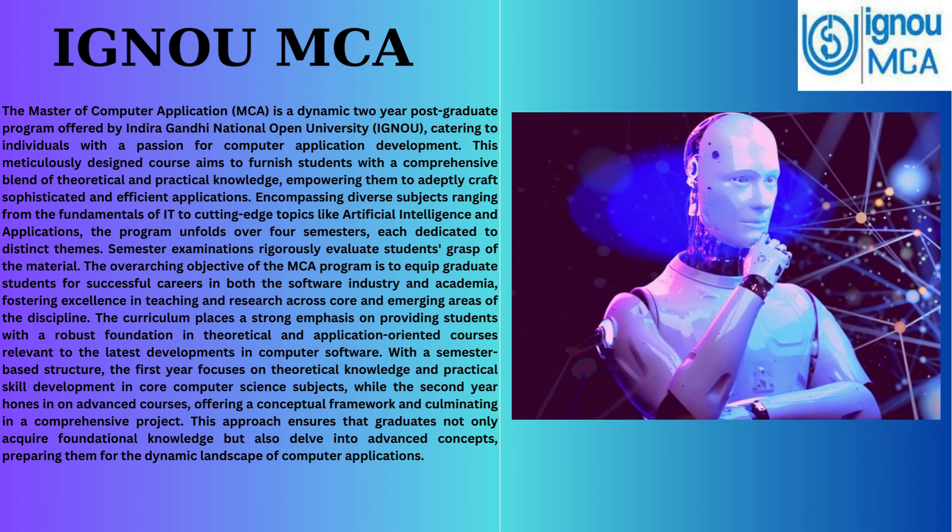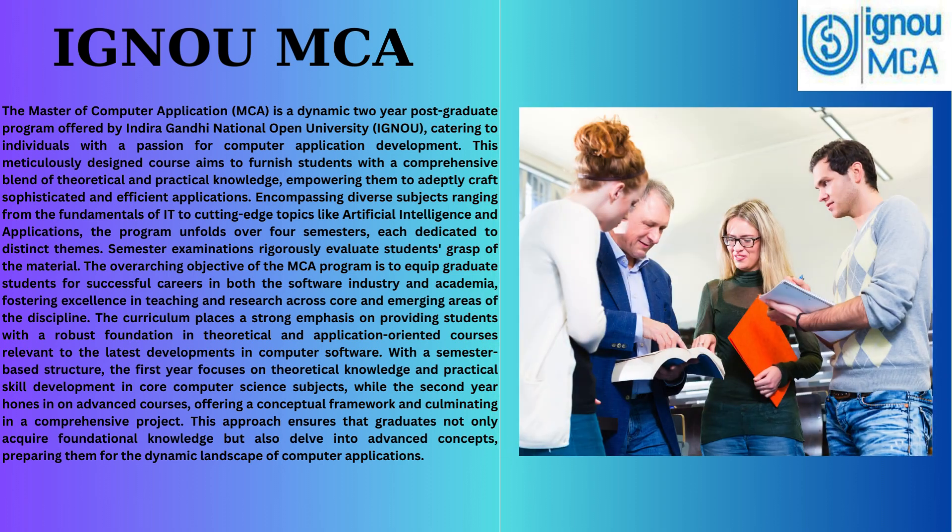Spread across four semesters, each dedicated to distinct themes, students undergo rigorous semester examinations to evaluate their understanding of the material.